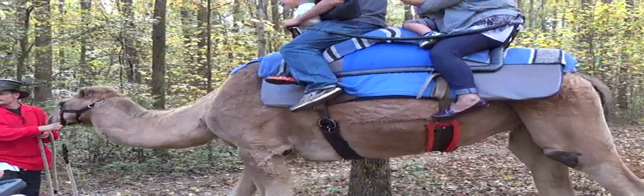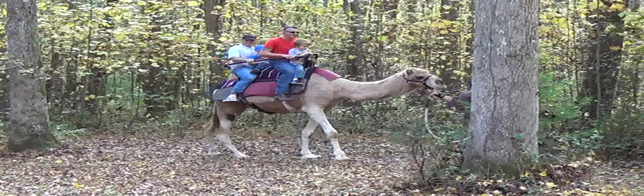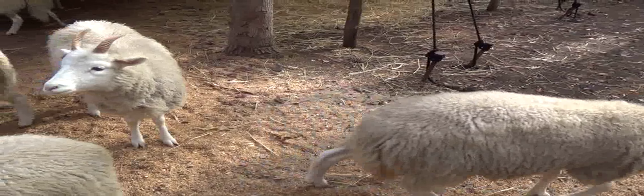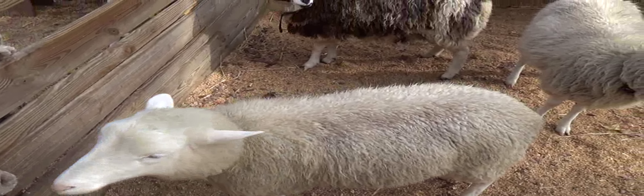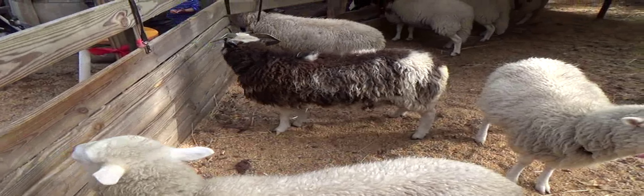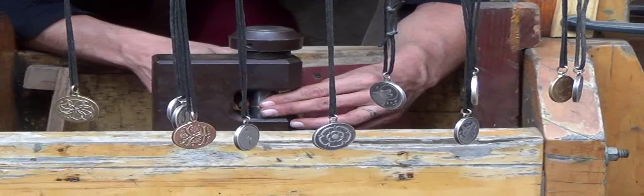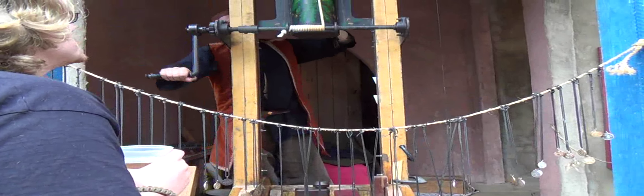Oh yes, camels brought here all the way from Arabia, as well as sheep, geese, goats and other animals. This clever lad is making coins and medallions with great flourish one at a time on this drop hammer.